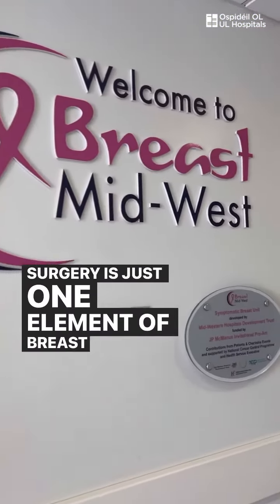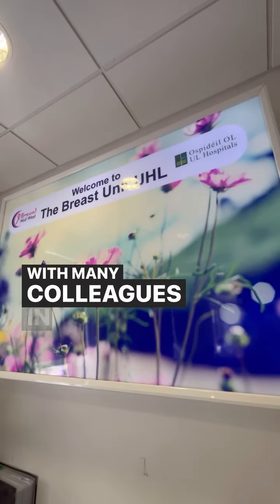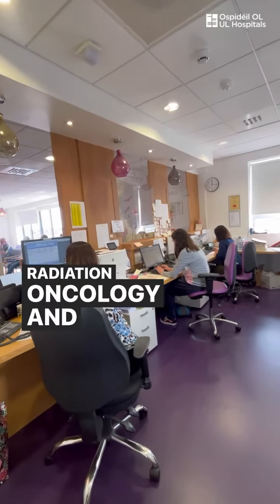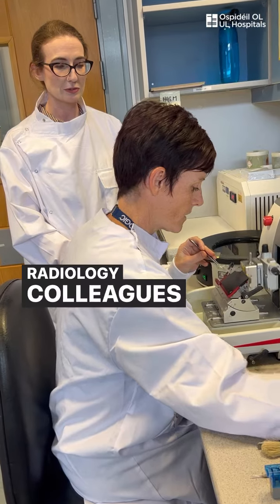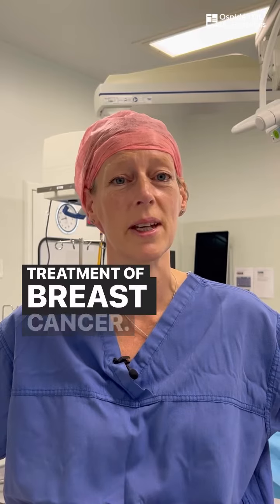Surgery is just one element of breast cancer care and I work with many colleagues in oncology, both medical and radiation oncology, and also we work very closely with our radiology colleagues and pathology. All these disciplines are essential to the diagnosis and treatment of breast cancer.